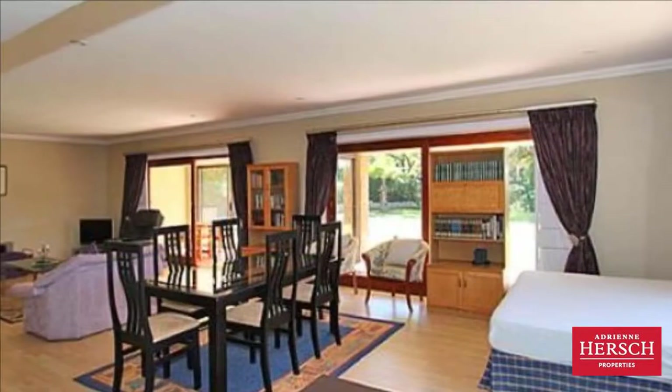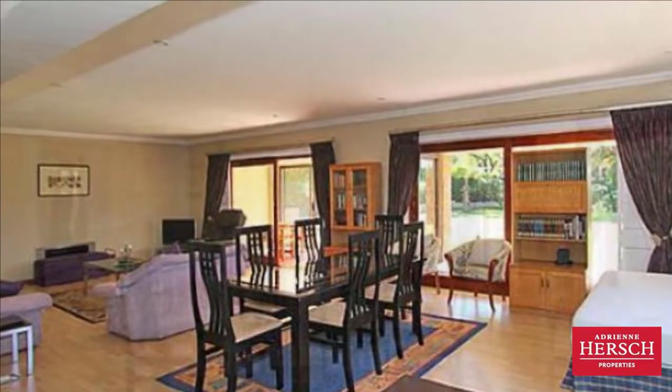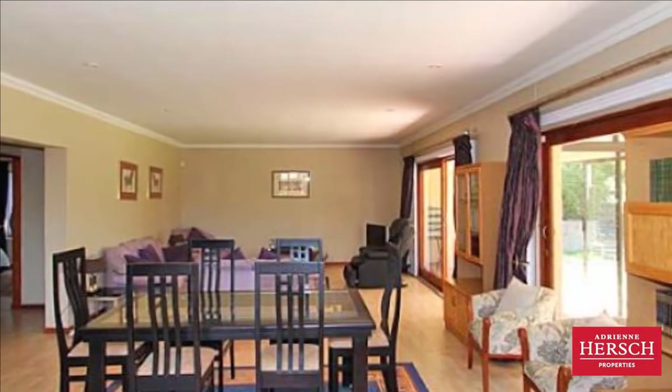One-bedroom, 1.5 bathroom, fully-furnished cottage. Rent includes electricity, water, WiFi, and DStv, maid service and garden maintenance.